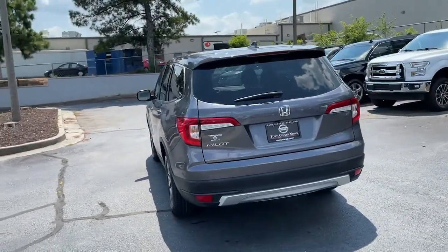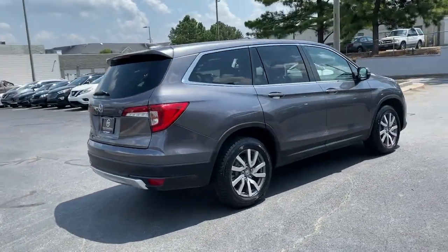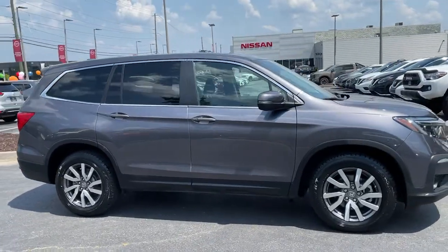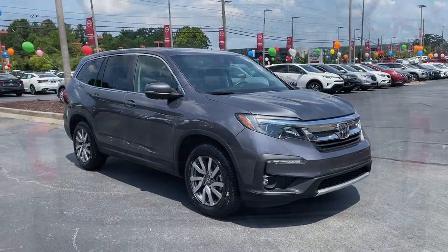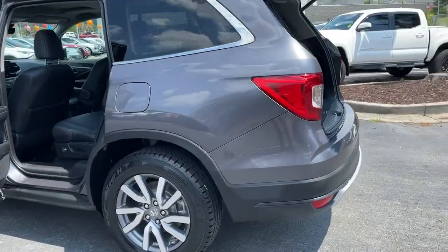With seating for up to eight passengers, a comfortable and spacious cabin, and the latest connectivity technology, it has everything you need to power your adventures. Get ready to have some serious family fun in this spacious and powerful Honda Pilot. Drive it and fall in love.